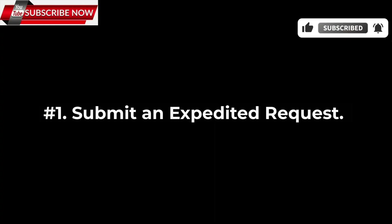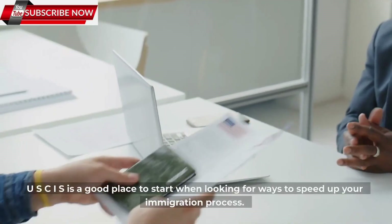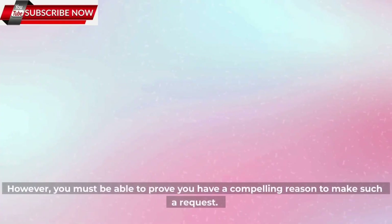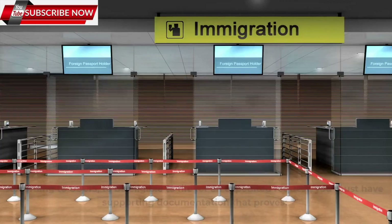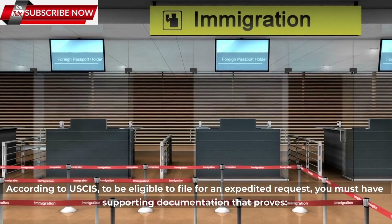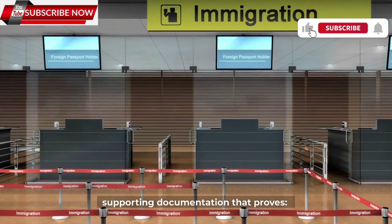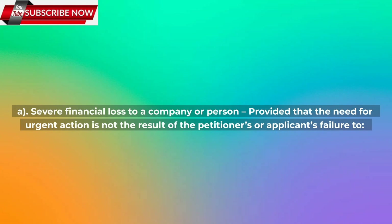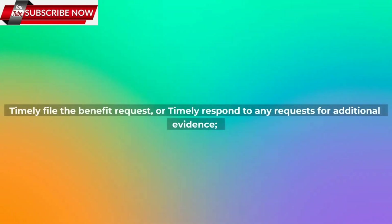Number 1: Submit an expedited request. USCIS is a good place to start when looking for ways to speed up your immigration process. However, you must be able to prove you have a compelling reason to make such a request. To be eligible to file for an expedited request, you must have supporting documentation that proves: a) Severe financial loss to a company or person, provided that the need for urgent action is not the result of the petitioner's or applicant's failure to timely file the benefit request or timely respond to any requests for additional evidence.